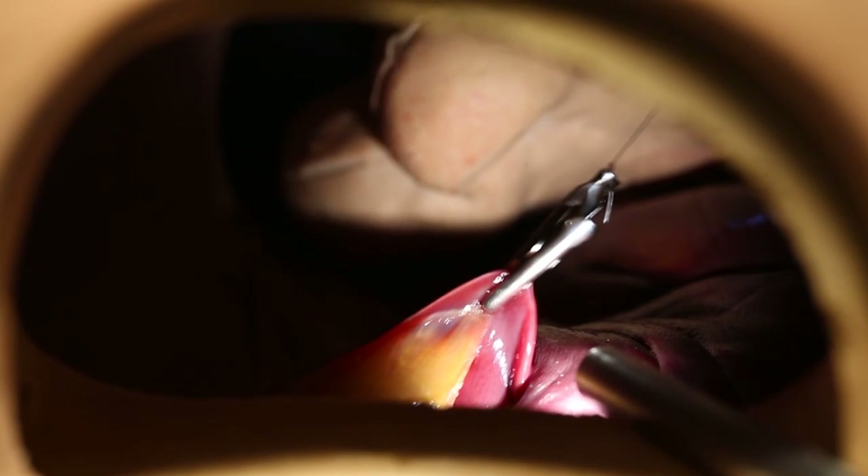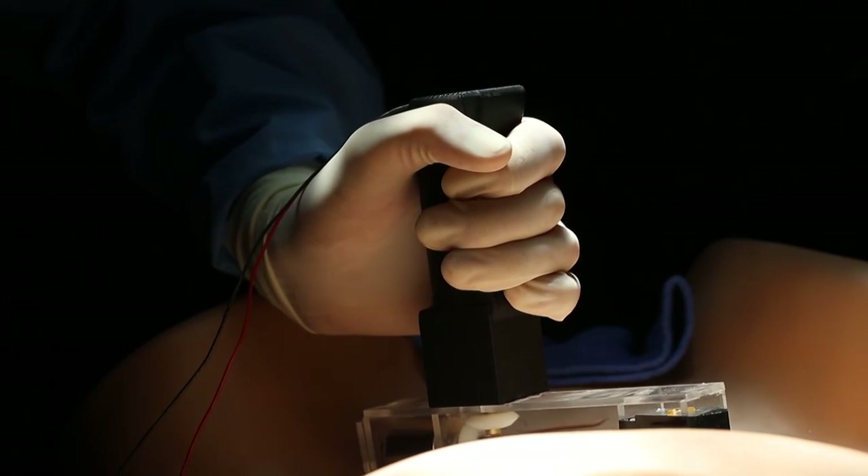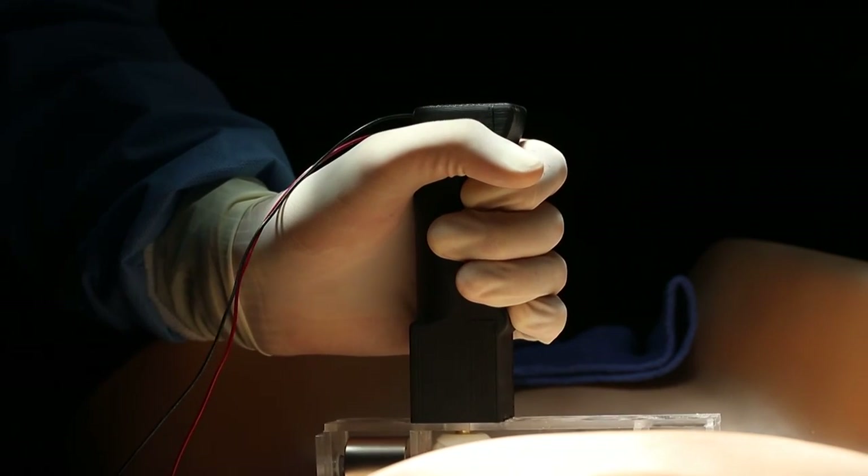The fountain pen sized device acts as a retractor, moving organs out of the way when needed during an operation. The larger external unit placed on the patient's stomach not only delivers more power to the internal robotic surgical tools, but allows better positioning within the abdomen than the current tools-on-a-stick method permits.